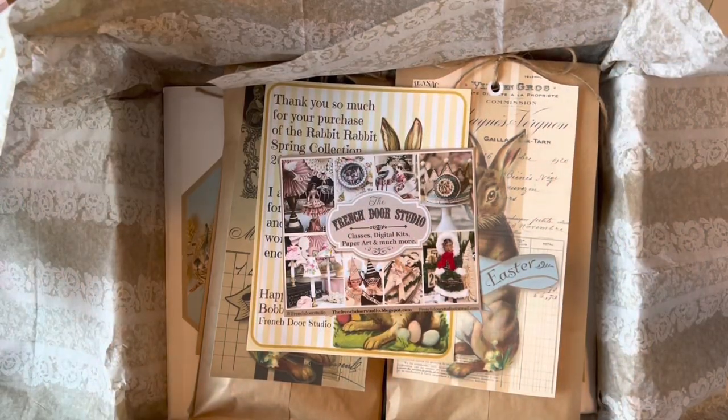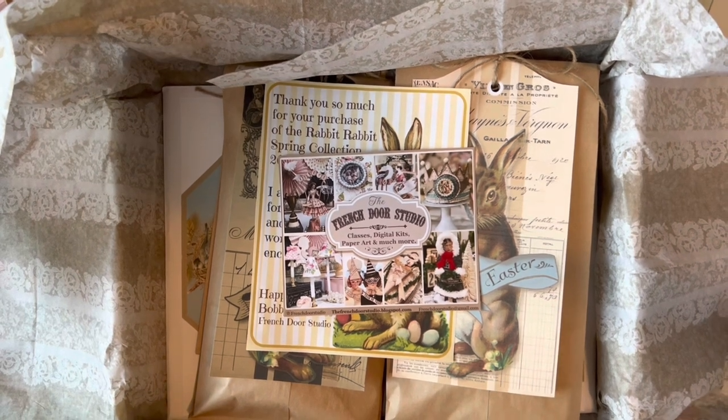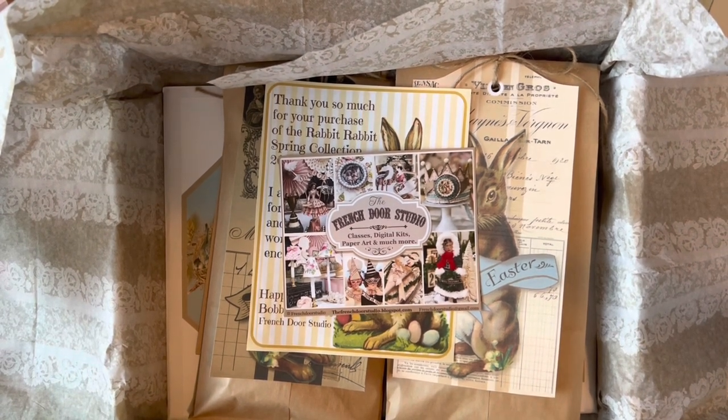Hey friends, I'm on today to share this fun kit that I received from my friend Bobby. She sent it over to have me play with it — I usually purchase it from her, but this time she beat me to it and sent it to me before I could buy it. So thank you Bobby, I absolutely appreciate it.